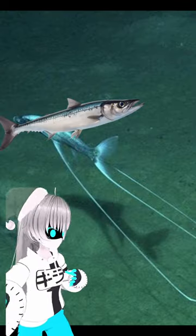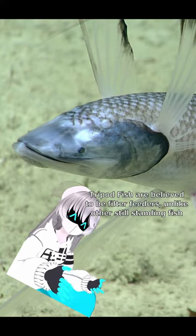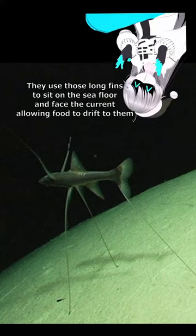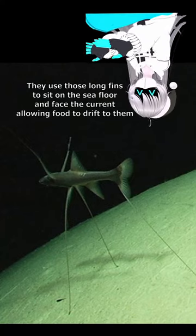It's like a barracuda saw a frogfish and thought, yeah, I want to do that. Except unlike frogfish and anglerfish, it is believed that tripod fish are actually primarily filter feeders. They use those long fins of theirs to sit on the sea floor facing the current and wait for the food to come to them.